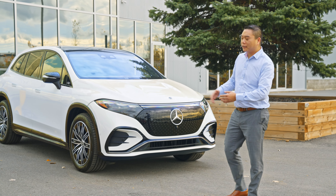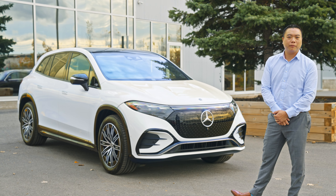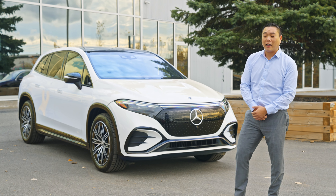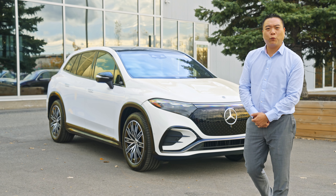Thank you for joining me today taking a look at this beautiful 2023 EQS 450 SUV. If you'd like to know more or would like to take one for a drive, please click on the link below to book your appointment as these will not be lasting long. Thank you very much and hope to see you here at 400 West Huntsville Road.